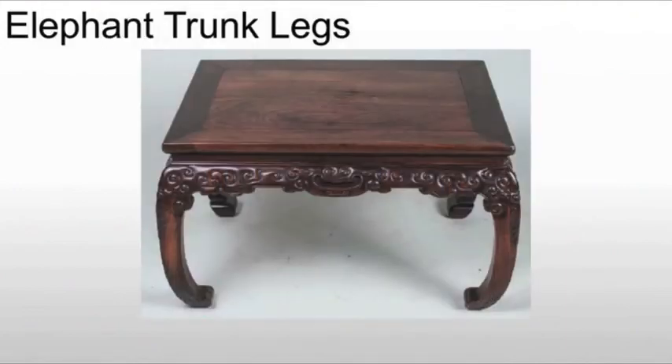We'll also see elephant trunk legs, so named because they look an awful lot like elephant trunks. They tend to have a rounded curvilinear form, curving outward and then inward, using that basic hoof foot at the base.